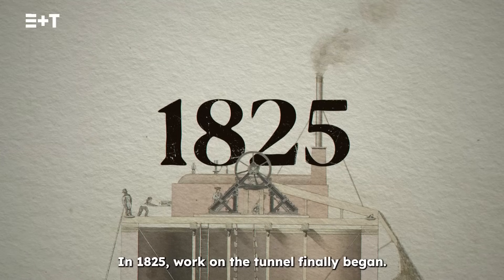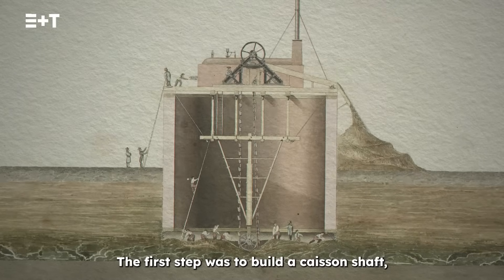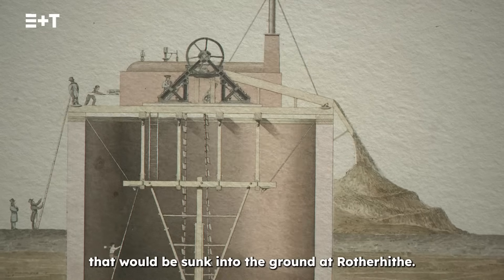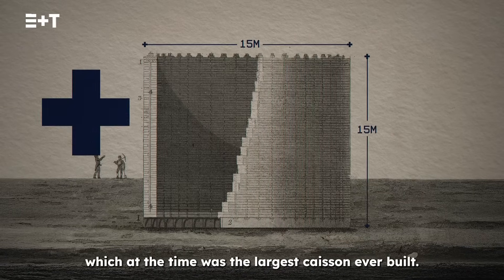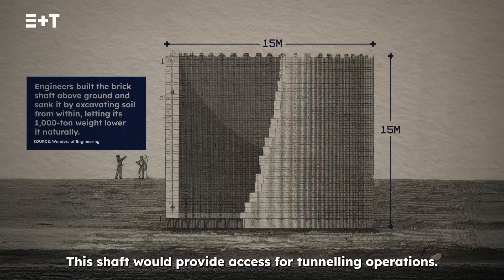In 1825, work on the tunnel finally began. The first step was to build a caisson shaft — a watertight cylindrical structure that would be sunk into the ground at Rotherhithe. Measuring 15 metres by 15 metres, which at the time was the largest caisson ever built, this shaft would provide access for tunneling operations.